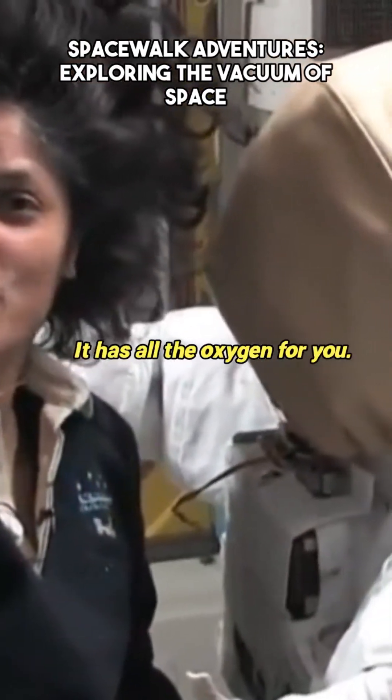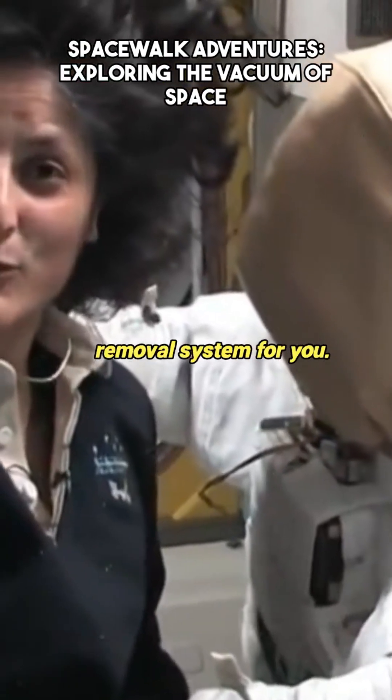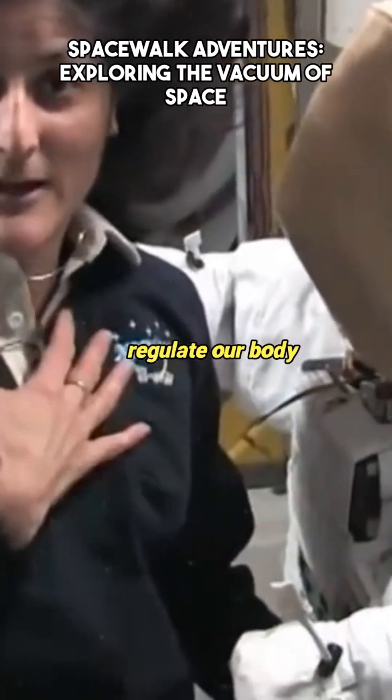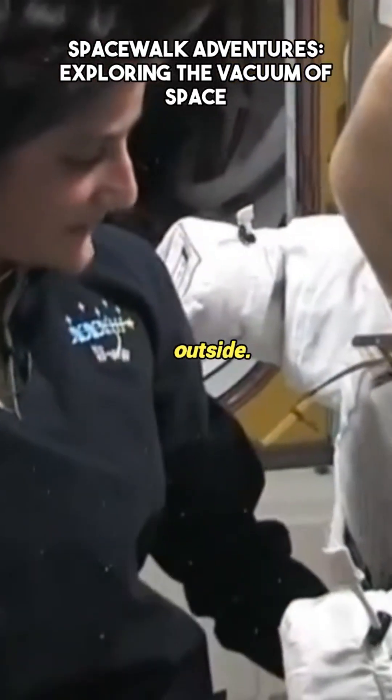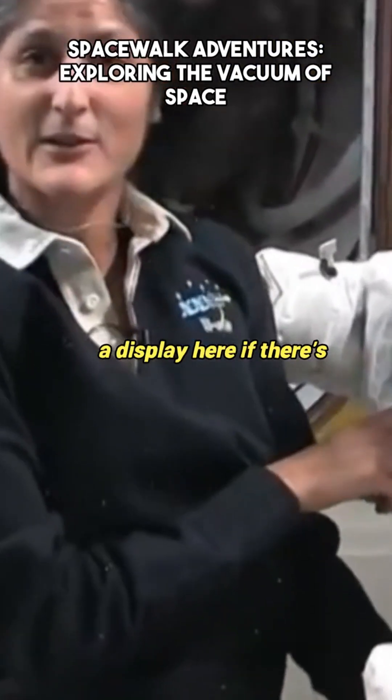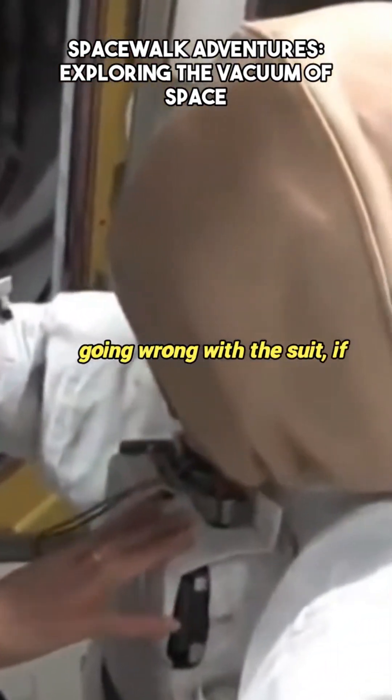It has all the oxygen for you. It has all the carbon dioxide removal system for you. It also has a heating and cooling system to make sure to regulate our body temperatures while we're outside. It also has a computer so it tells you on a display here if there's anything that is going wrong with the suit.